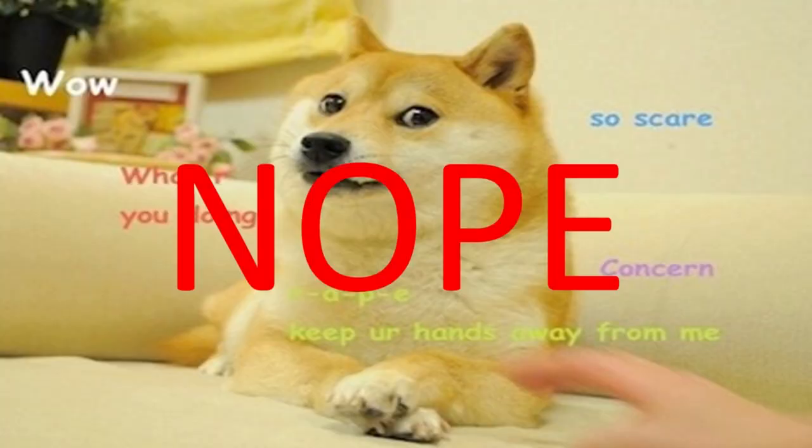Behind me is the Doge's Palace, which has nothing to do with the popular meme. Back in medieval times, up until Italy was unified as a republic, it was divided into a number of city states — we alluded to that when we went to Florence and Pisa. Venice was its own separate kingdom, run by the Doge, and this building was where they used to basically run the entire kingdom.